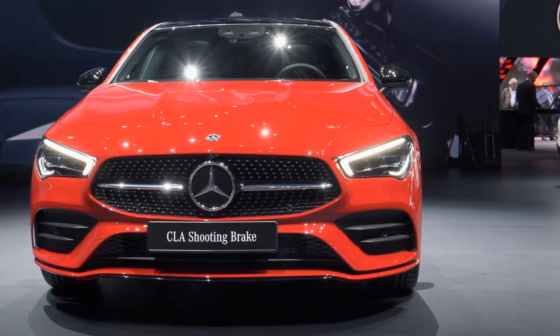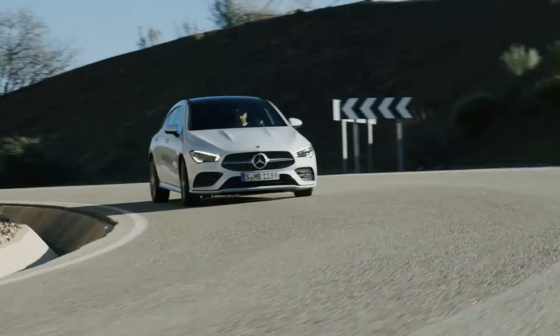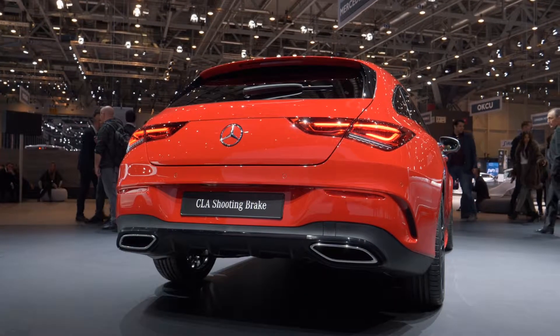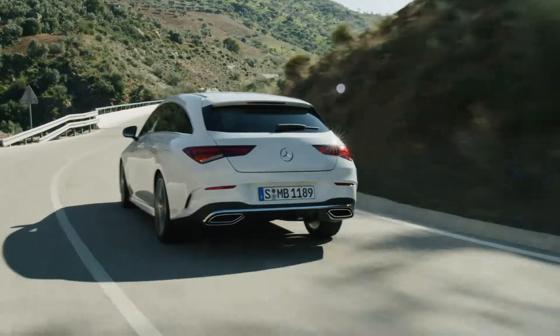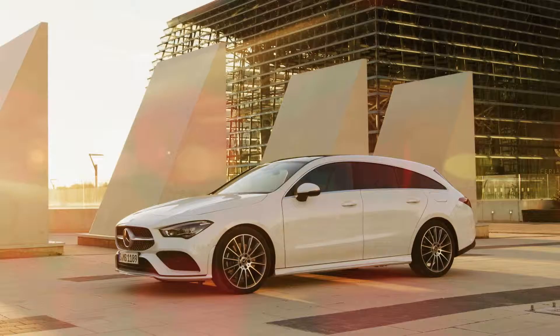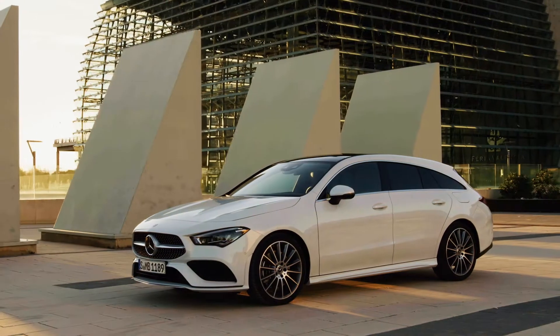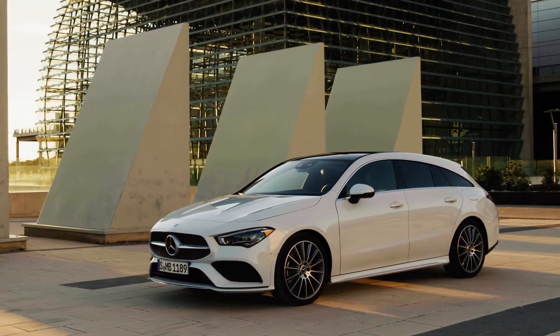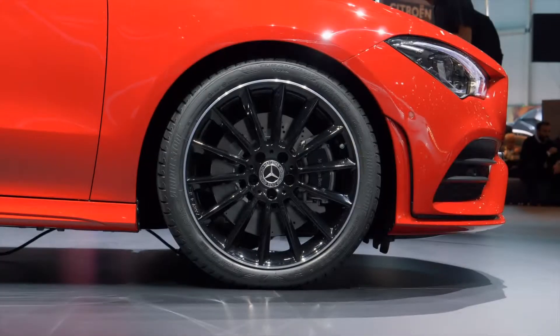The combination of slim headlamps and the radiating grille with a central star creates the typical Mercedes-Benz sports car face. At the rear, split thin tail lights and the license plate inside the bumper with a seamless transition between the bumper and tailgate create a look like the rear of the GT. Overall, the new Shooting Brake is 48 millimeters longer, 53 wider, and 2 millimeters lower than its predecessor. The sportier look can be reinforced with up to 19-inch wheels.